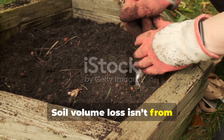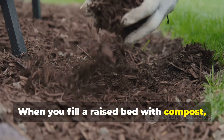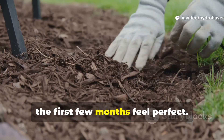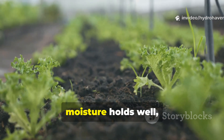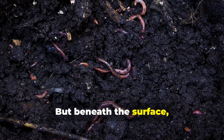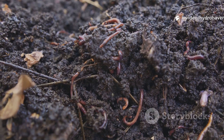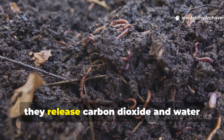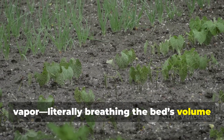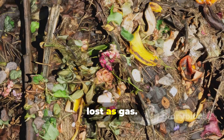Soil volume loss isn't from settling — it's from microbial burnout. When you fill a raised bed with compost, manure, or a blend of garden soil and amendments, the first few months feel perfect: the soil is fluffy, moisture holds well, and plant roots spread quickly. But beneath the surface, microbes are working overtime to digest that organic matter. Each time they feed, they release carbon dioxide and water vapor — literally breathing the bed's volume into the air. Over a single season, up to a quarter of your compost can be lost as gas.